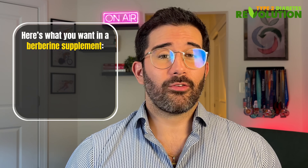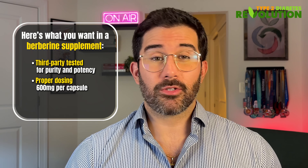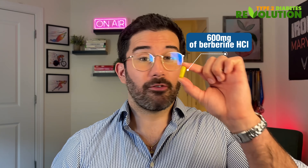Here's something the supplement industry doesn't really talk about: not all berberine is created equal. Some brands use very small doses in which you need 8 to 10 capsules per day just to get the necessary amount of active compounds. So here's what you want in a berberine supplement: it has to be third-party tested for purity and potency, it has to have proper dosing at 600 milligrams of active compounds per capsule, and it has to be standardized to 97% berberine hydrochloride — also known as berberine HCL. That's why I personally use and recommend Jade Supplements Pure Berberine. Each capsule contains 600 milligrams of berberine HCL, is pharmaceutical grade, properly standardized, and third-party tested.